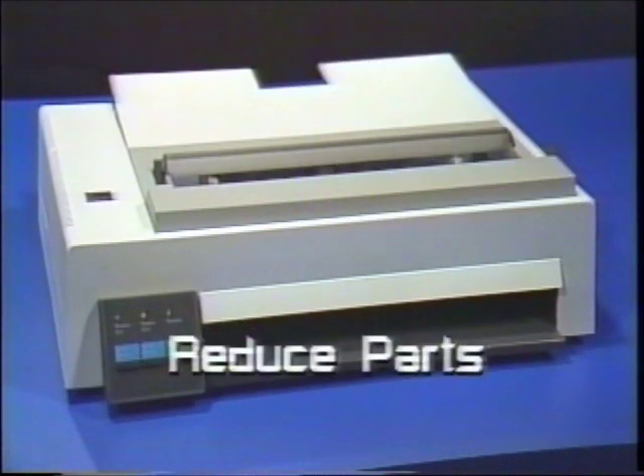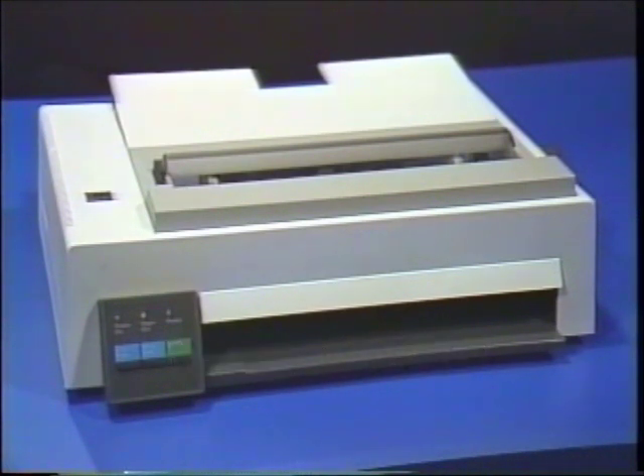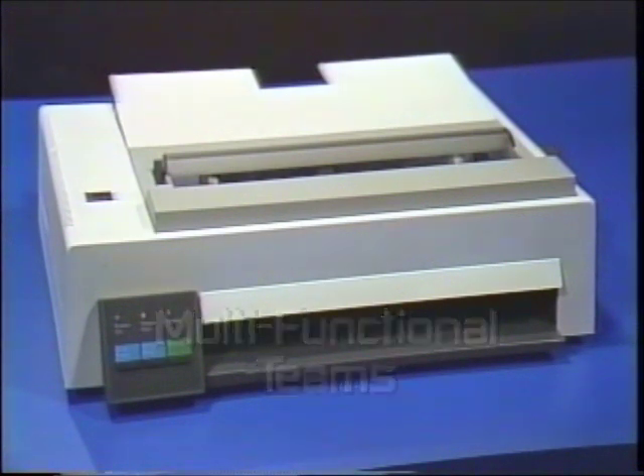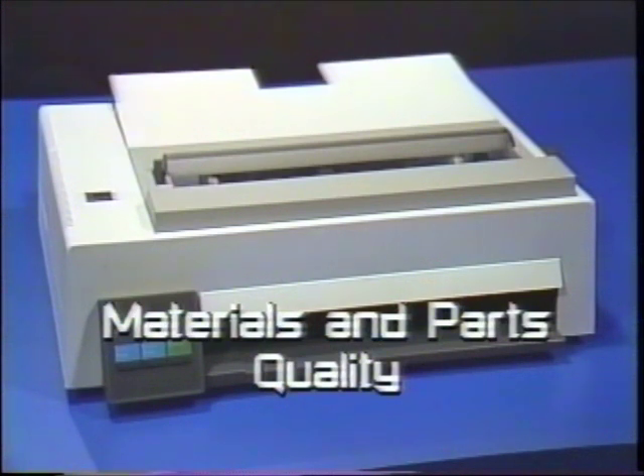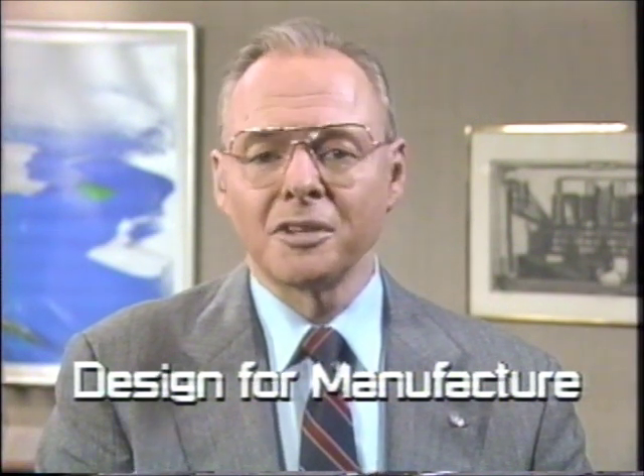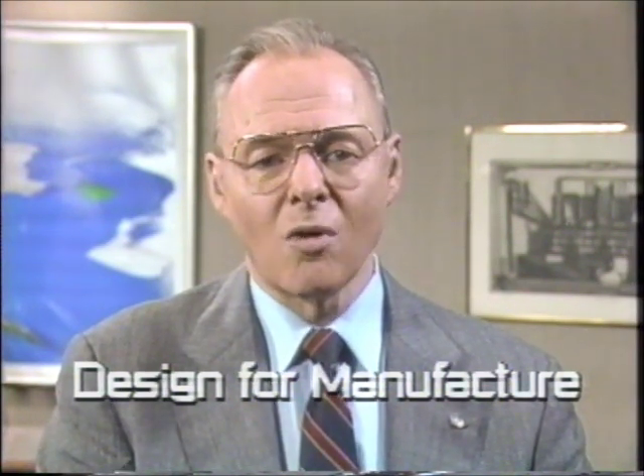They dramatically reduced the number of parts to simplify assembly and service. IBM used multifunctional teams for every phase of the design process, including assigning people from engineering, manufacturing, and quality to each sub-assembly. They improved materials and parts quality, even developing a new plastic material which can hold close tolerances better than anything else available. And they designed the product for manufacture, so that it could be automated for consistent quality.